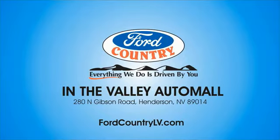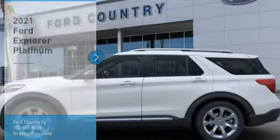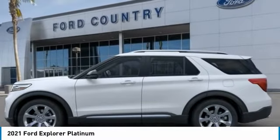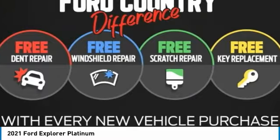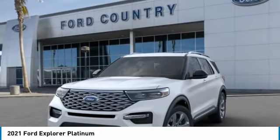Visit Ford Country in the Valley Auto Mall today. We are pleased to show you the 2021 Explorer. You've got a lot of capabilities to call on in a Ford Explorer. Don't underestimate your choices. Here are some of this vehicle's great options.